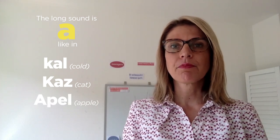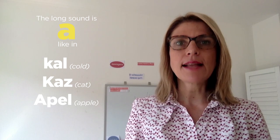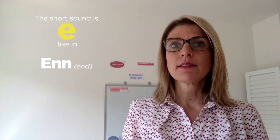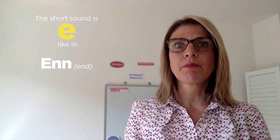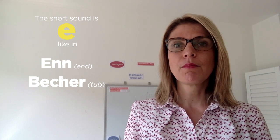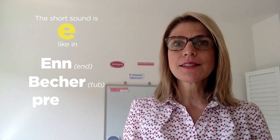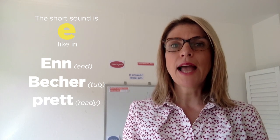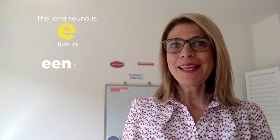Good. And 'apple'. Okay, good. Let's move on with the letter E. We have the short sound E as in 'EN'. Repeat after me: 'EN'. Or 'basher', 'prête'. And then we have the long sound E as in 'EEN', 'ELEF', 'METER'. Good.